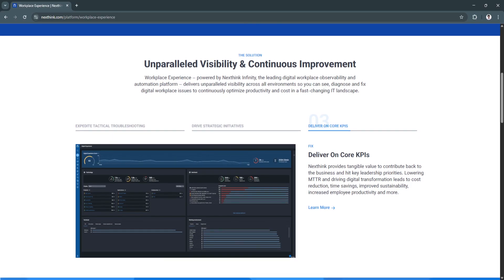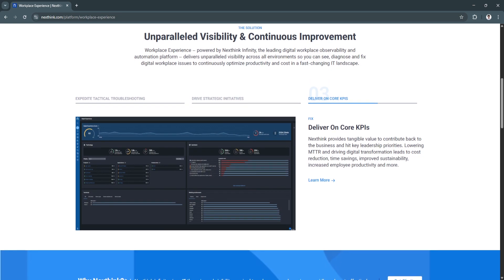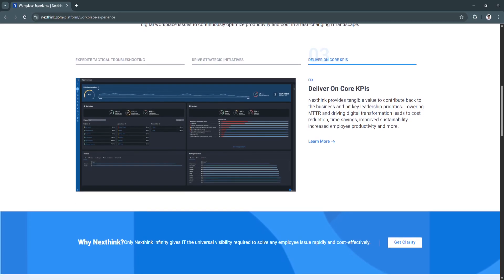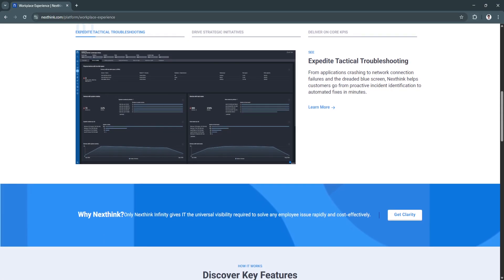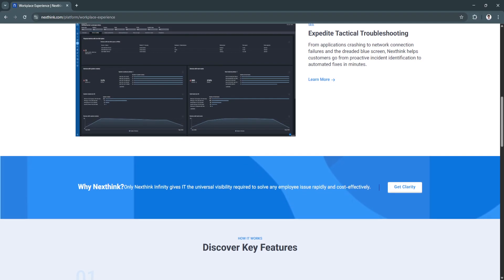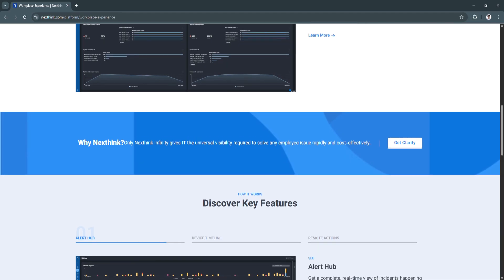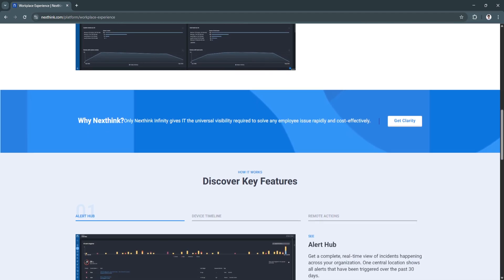Another key feature is automated campaigns and employee communication. NextThink includes a campaign builder that allows IT to send proactive messages to users. These can include update notifications, phishing awareness prompts, or guided steps to resolve common problems. This reduces help desk tickets by educating and empowering users before they face problems. It also strengthens IT-to-employee communication in a structured, trackable way.